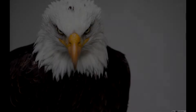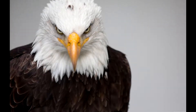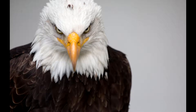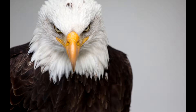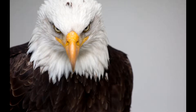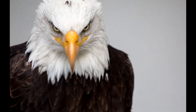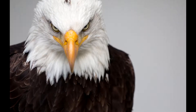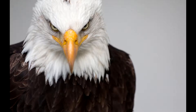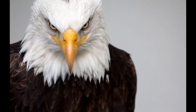En las aves, el olfato generalmente está poco desarrollado, salvo en algunas aves que lo usan para navegar, buscar alimento y diferenciar individuos. El oído está bien desarrollado y el oído interno aparece bastante complicado. Las dos trompas de Eustaquio se unen y se abren en un orificio común en el paladar. En general, el sentido del oído es muy agudo.